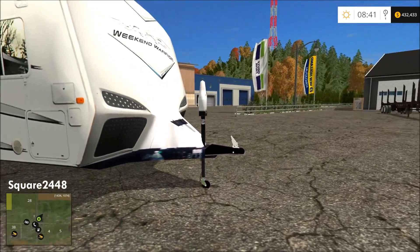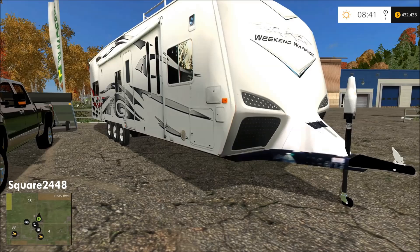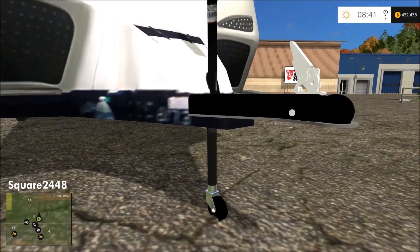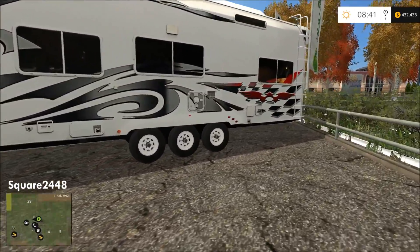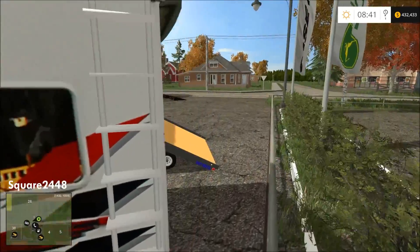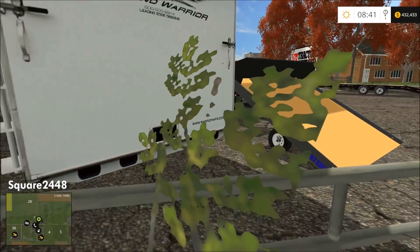This is a 2008 Weekend Warrior camper trailer, very nicely done. It is a texture but it has great detail and one of my favorite jacks. This is one of the only camper trailers with this amount of detail. I really do recommend this and I can't wait for it to be converted over to FS17.